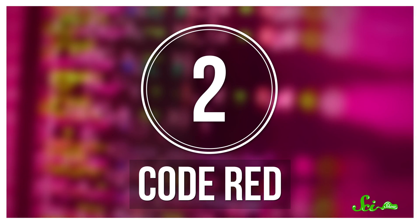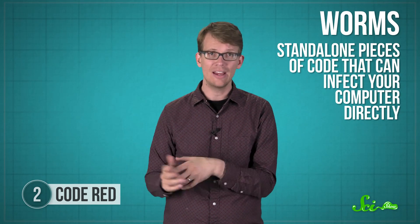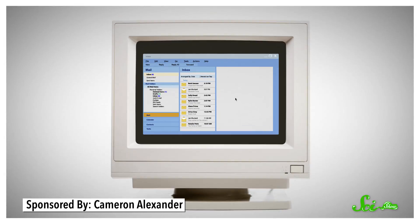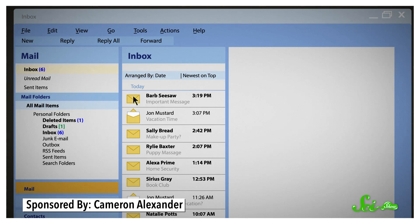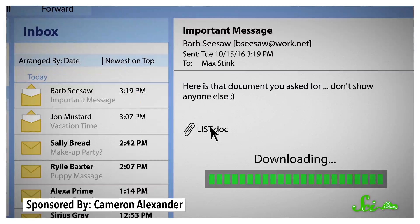About 80% of the destructive malware on the internet are what's known as worms. Worms are standalone pieces of code that can infect your computer directly — they don't need to infect any specific program to work. Some worms infected target computers via email attachments. You got an email from someone in your address book, clicked on the attachment, and just like that, you downloaded the worm.